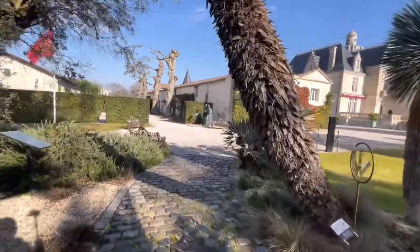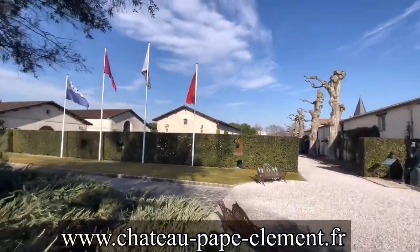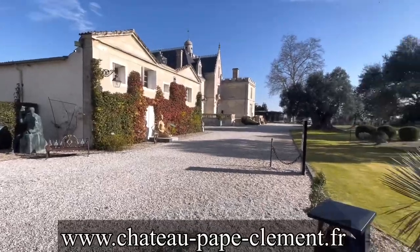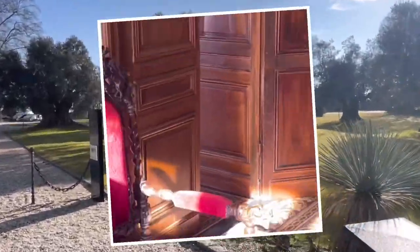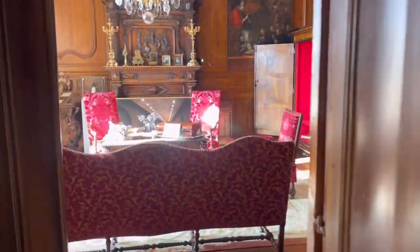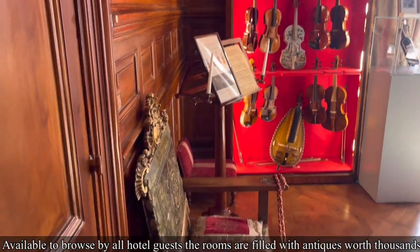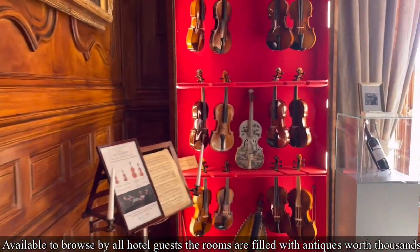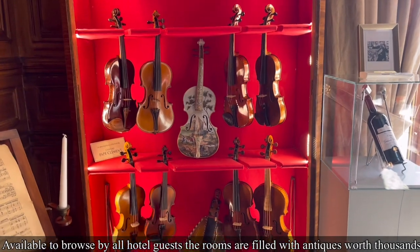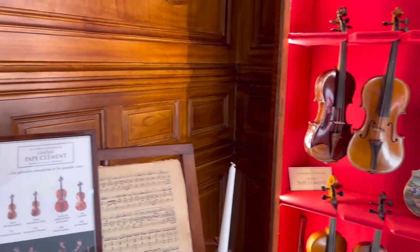Hit that subscribe. Let's walk inside and take you on a little tour like we were taken when we first arrived — I could not believe they had Stradivarius violins. As a hotel guest you can browse and peruse all of the antiques that are just throughout the rooms in the castle, laid out for your enjoyment.